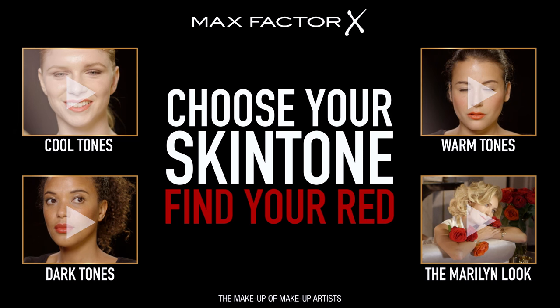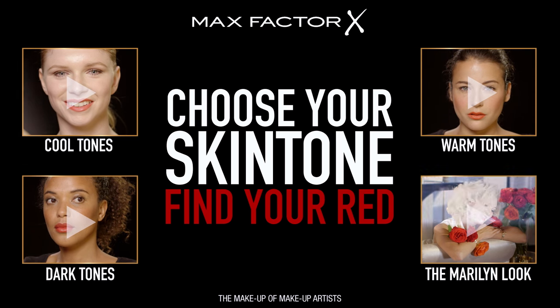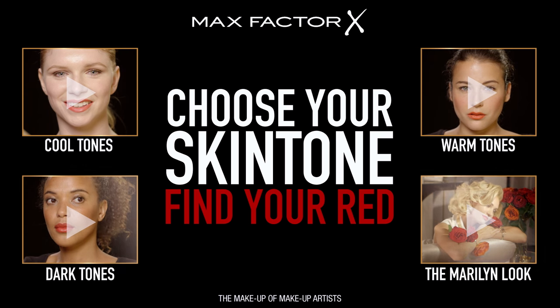If you've got a great red lip tip, please share and post below. Check out our other tutorials and make Glamour happen for you!